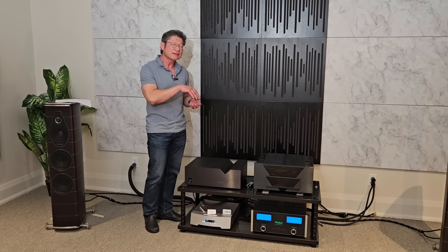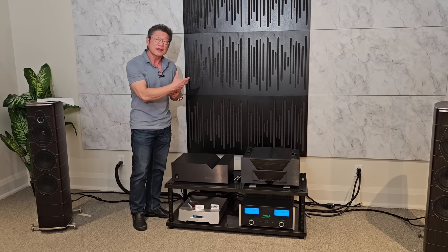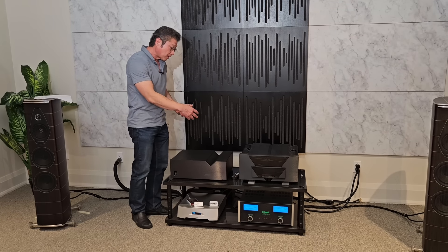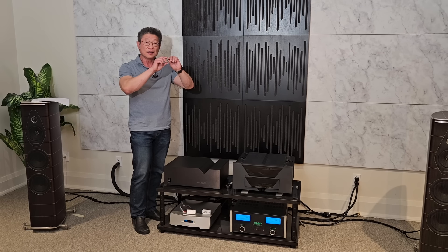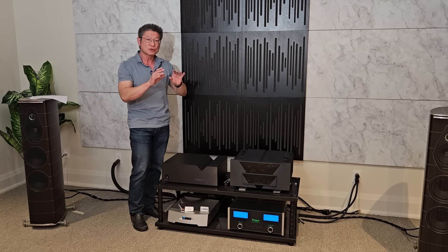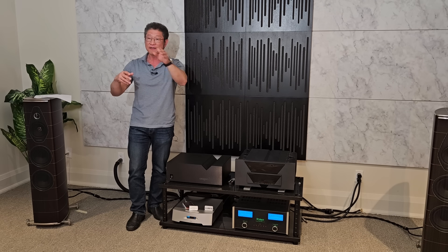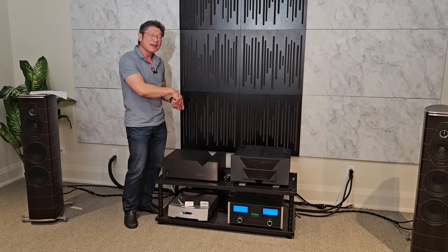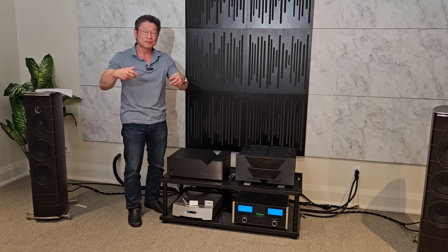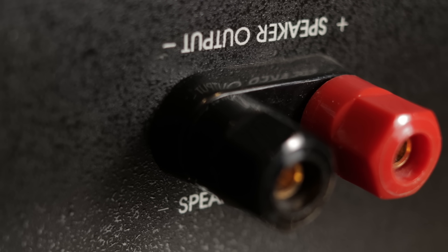They had some very cool ideas in terms of layout. It's very common when hooking things up that you lean over the product. The lettering for the inputs and connectors is almost always right side up when looking from the back straight on. But if you're bending over, it's upside down. These guys printed the lettering both right side up and upside down — so if you were bending over, you would see 'left' printed right side up for you. Very cool, small little thing but a wonderful idea.